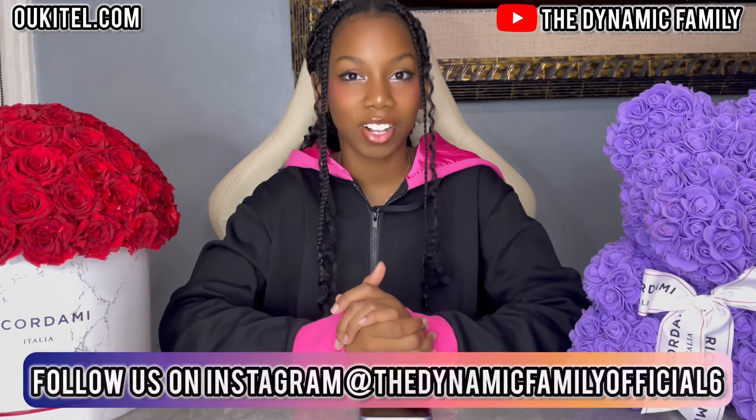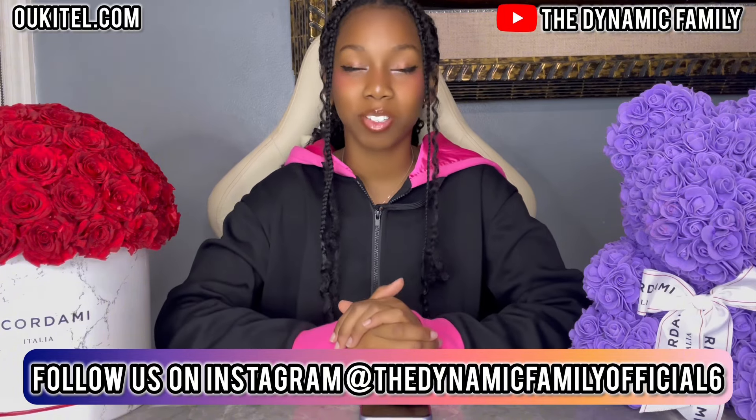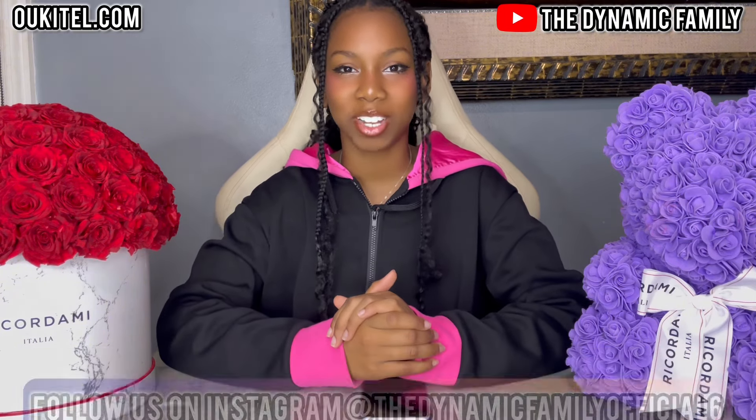Before this video, you can also follow us on Instagram right here on the screen. Make sure you guys go there and follow us because we might even post about this tablet there. It's time to show you guys the product.